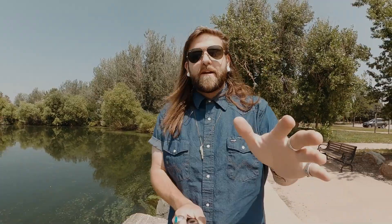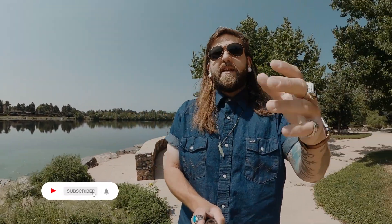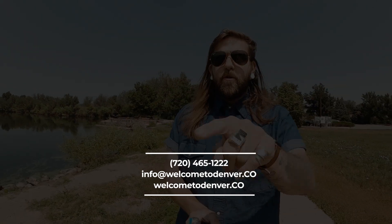My name is Jesse Lynch. I run the hardest working real estate team in the game — we're called Welcome to Denver. Check out our website, welcometodenver.co. This YouTube channel is all about helping you find a place to call home here in beautiful Denver, Colorado, whether you're moving from out of state, out of the country, or buying a house for the first time. Relocation and first-time home buyers — that's what we do better than anybody else. Subscribe, click the bell, give the video a thumbs up. If you're moving here, go to welcometodenver.co, email us at info@welcometodenver.co, or call or text the number on the screen.